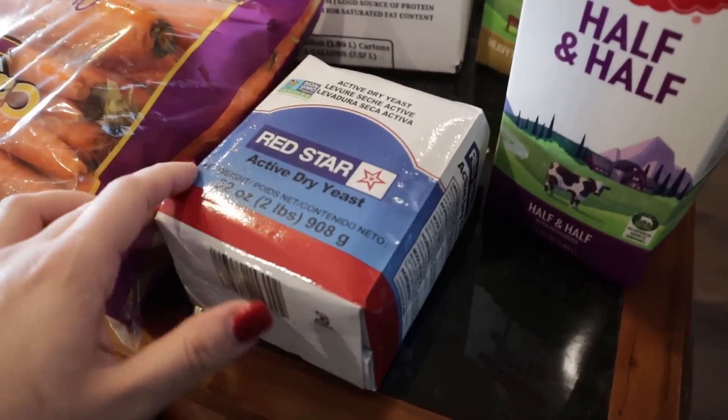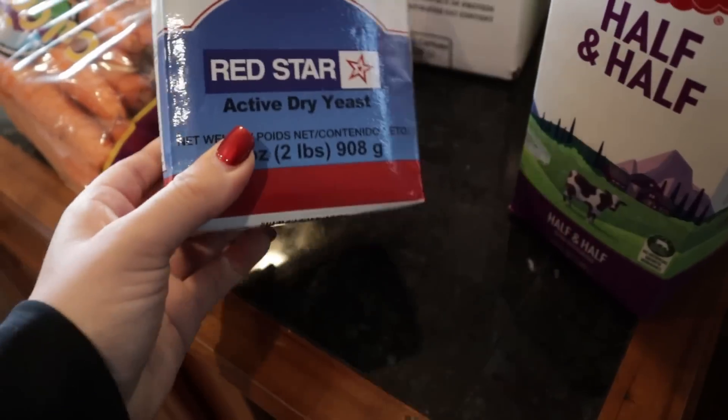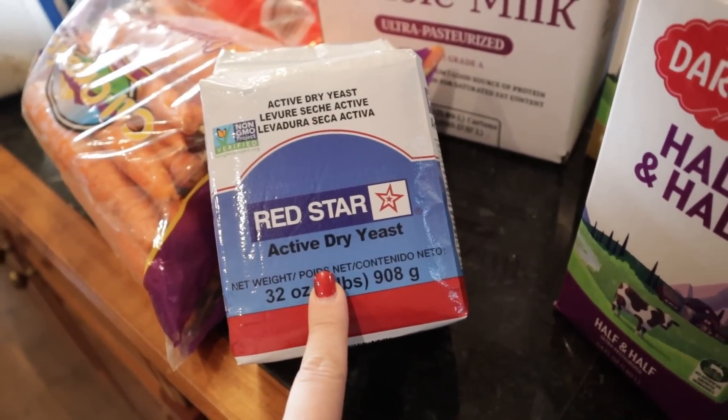I want to do quite a bit of baking during this pantry challenge, so I went ahead and got a two-pound block of yeast. I do have yeast in the house, but it's been acting a little funny, so I wanted a fresh block. I have not gotten into sourdough yet — that's something I'd love to do one day but it's not part of my life right now. So a big block of yeast it is. I'm going to put some of it in my cupboard, and the rest is going to go in the freezer so it stays nice and fresh until I need it.